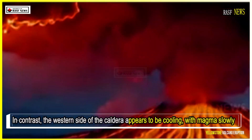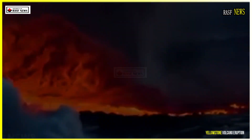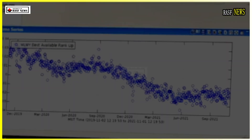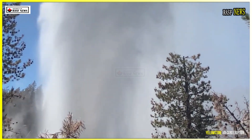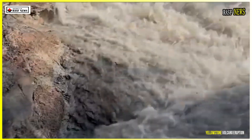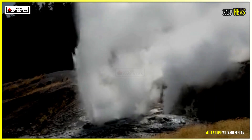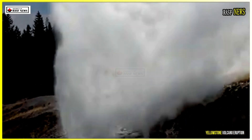In contrast, the western side of the caldera appears to be cooling, with magma slowly solidifying and the likelihood of an eruption diminishing in the near future. Larry Mastin, a volcanologist at the USGS, noted in a related study that the current melt fraction is too low to indicate an imminent eruption, but cautioned that connectivity and thermal evolution remain key variables. Conditions can change over decades, not just millennia, he told colleagues.